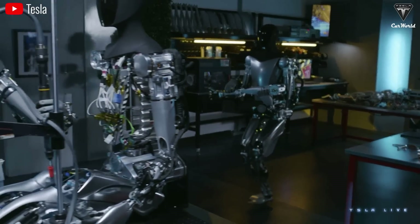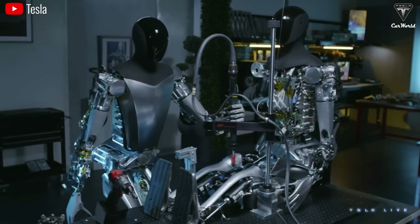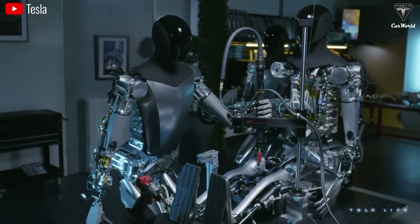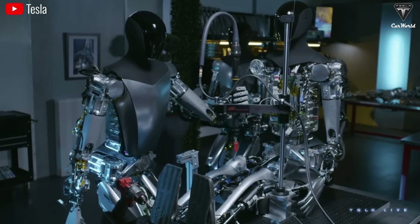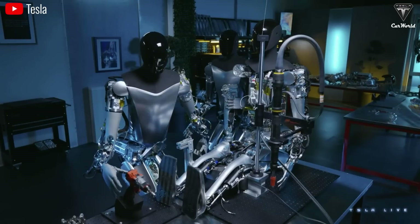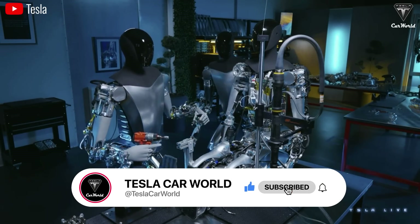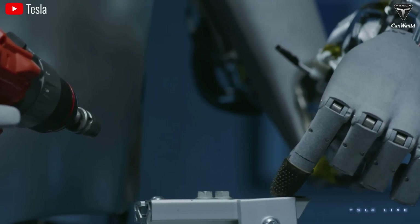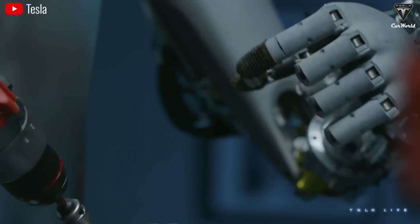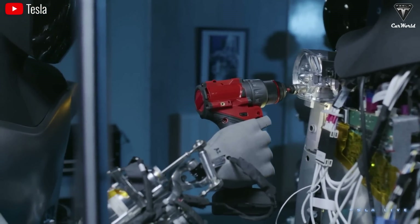So, what do you think about Optimus becoming a homemaker in every family in the future? What features and utilities are you expecting from this robot? We hope you learned a lot about Tesla's Optimus robot after watching this episode. If you did, please hit that like button and join the Tesla Car World family so you'll never miss out on any of our videos. Thank you for your feedback and for your time watching. We hope to see you back here soon. Take care and God bless.